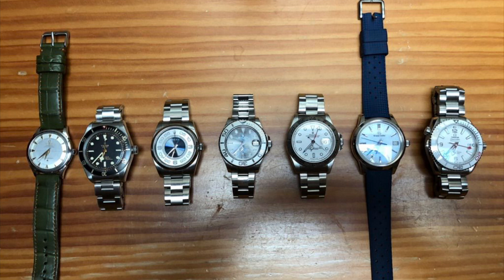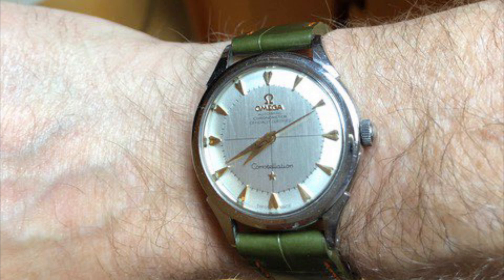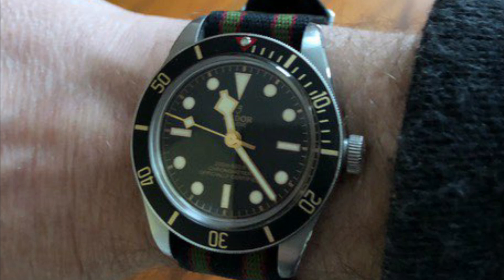His 7-piece collection in order of acquisition: Number 1, a 1950s Omega Constellation pie pan dial, classic on a custom strap. Number 2, a 2019 Tudor Black Bay 58 — good value, his hiking companion on a NATO strap.